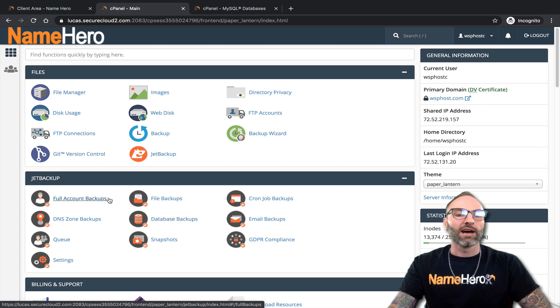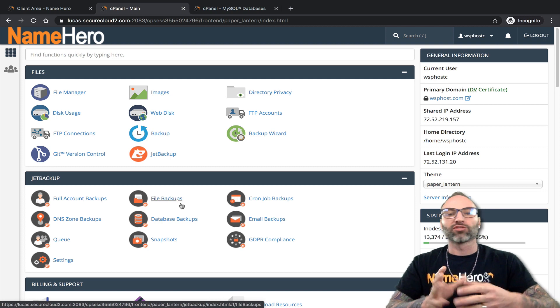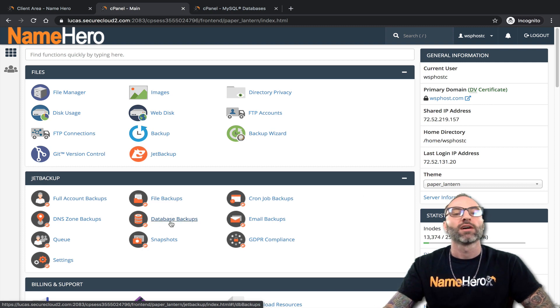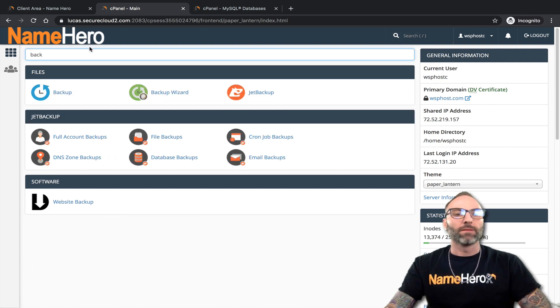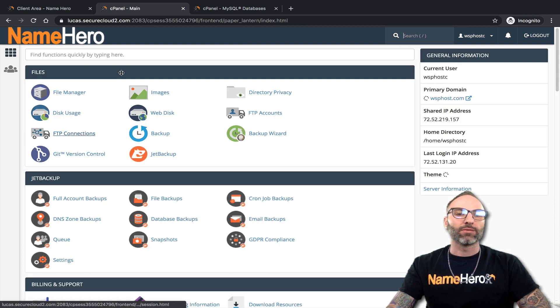So that covers full backups, file, cron job, DNS, database, and email. The queue shows when downloads are ready and when restores are completed. The next section is snapshots. You'll notice the native cPanel backup option is being deprecated at NameHero — we're replacing it with snapshots. This native cPanel backup function is going away.